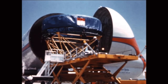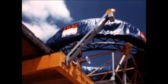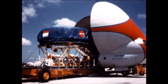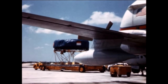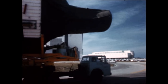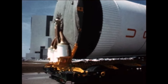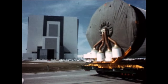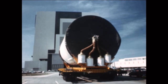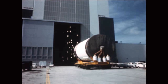With delivery of the instrument unit by Super Guppy aircraft on April 11th, all elements of the fifth Saturn 1B flight vehicle designated SA-205 had arrived at the Kennedy Space Center. SIU-205 was shipped from the IBM facility at Huntsville, Alabama. The second or S-4B stage had arrived three days earlier from McDonnell Douglas Corporation's Sacramento Test Center in California. The first or S-1B stage had been delivered by ship from Chrysler-Michoud, New Orleans, late last quarter.